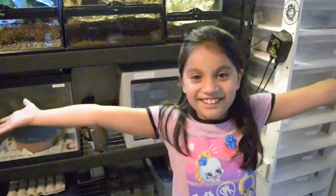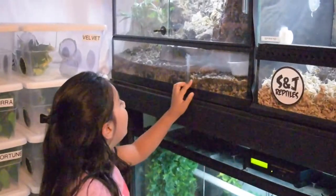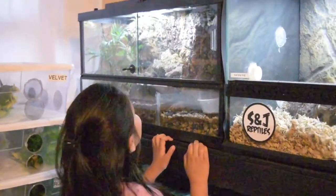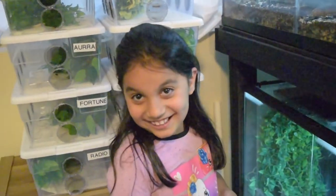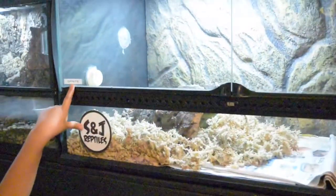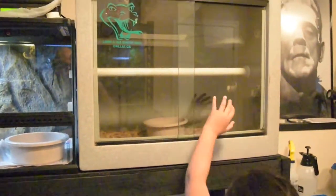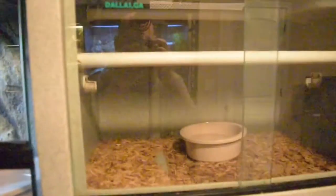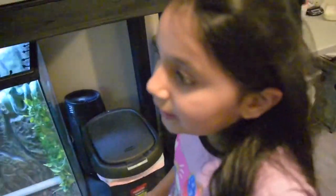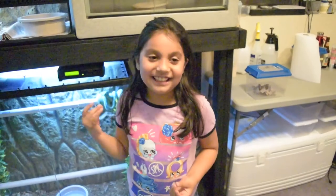We're doing a tour today of all the reptiles in this reptile room. First up is a gecko — it's a tokay gecko. Right here we have Sprite, which is a snake. What kind of snake is Sprite? It's a green tree python. And right here we have Yoshi — he's the same kind but he's a boy. My uncle Steve got the idea for the Mario theme naming.